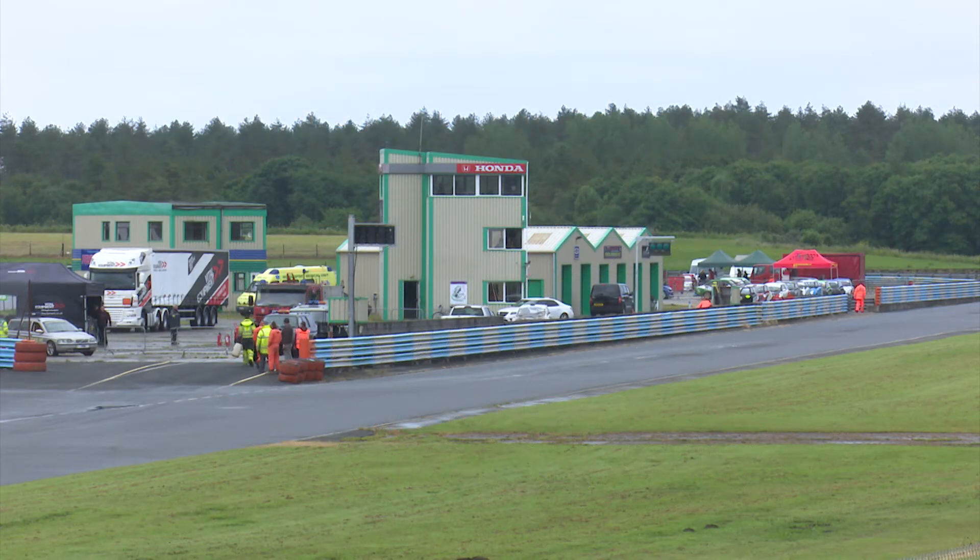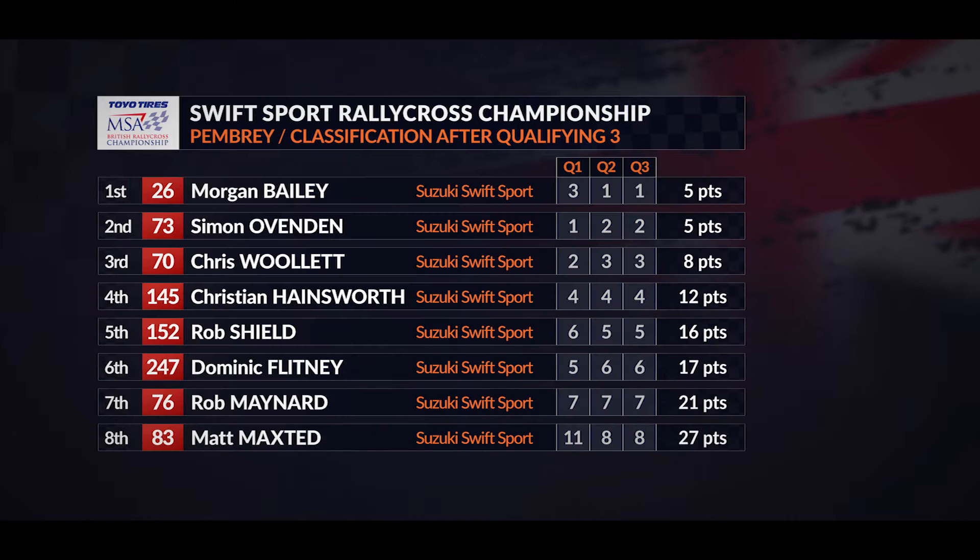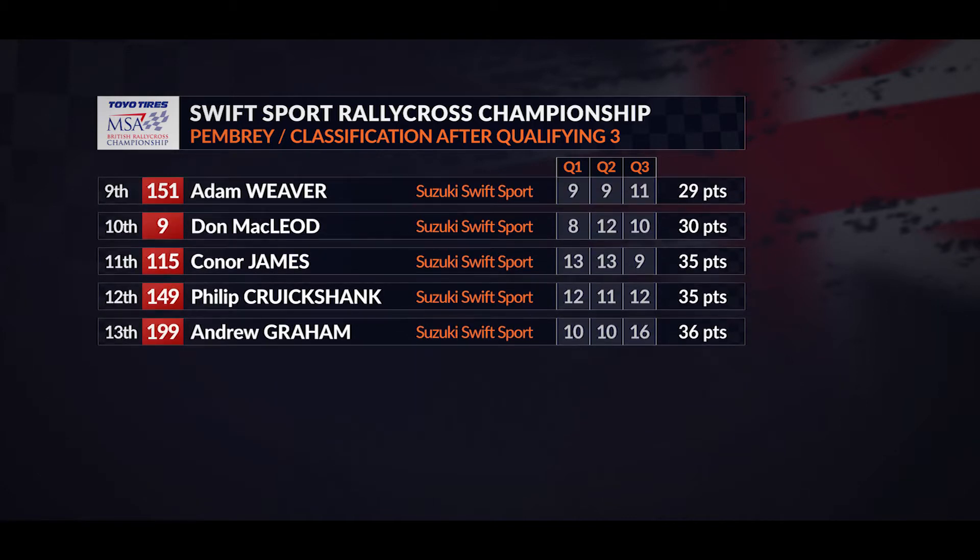One of the most competitive support classes within the MSA British Rallycross Championship is the Swiss Sport Suzukis. They're identical cars, and here Morgan Bailey has been the driver to beat. Along with Simon Ovenden, they have five points apiece, having been the guns across the three qualifying heats. And now we look forward to the two semi-finals.